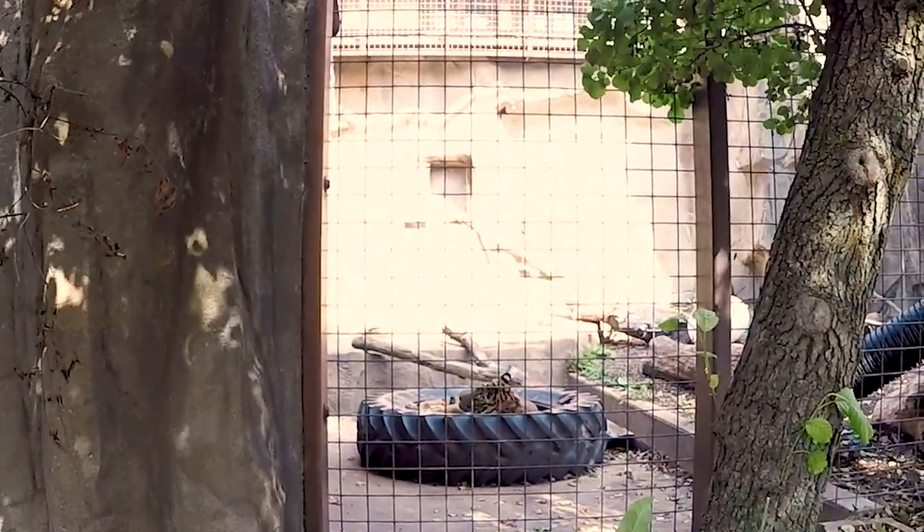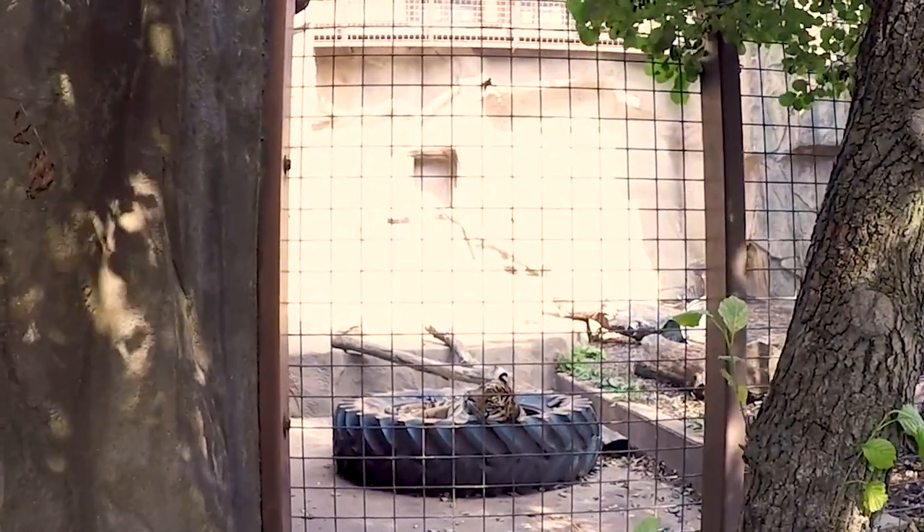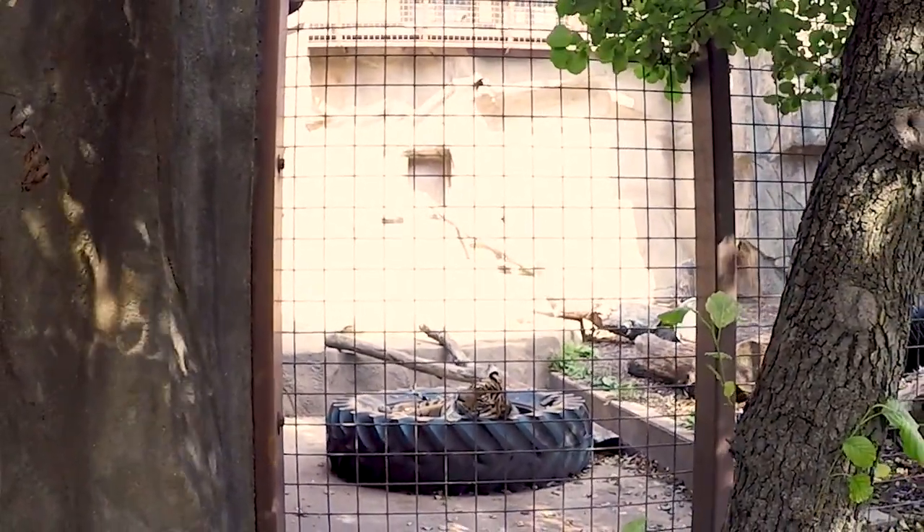Sumatran tigers are the smallest and most endangered of the five tiger species. Less than 400 remain in the wild.